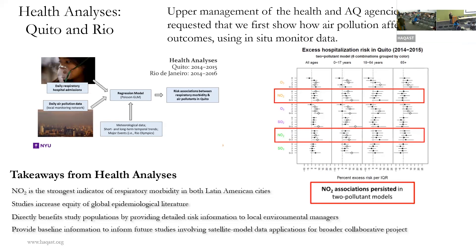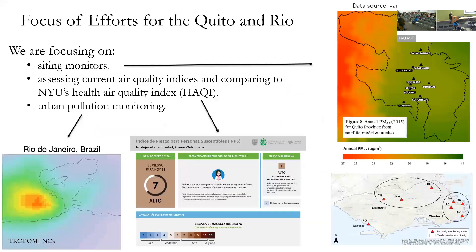Three main focus areas for these cities emerged: first, citing monitors — they want to use satellite data and air quality forecasts to help site additional monitoring. Second, evaluating their air quality indices — both cities have their own, and Kevin's team will help develop them using the health analysis as a background basis. Third, urban pollution monitoring, which all the cities are interested in.